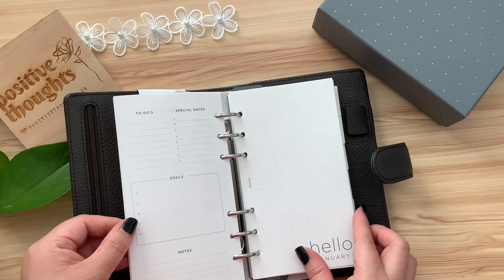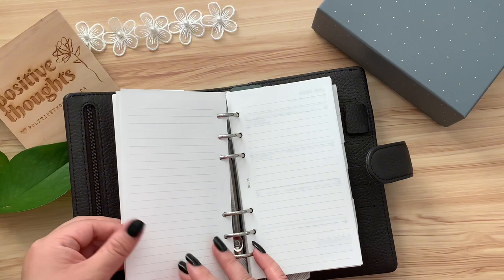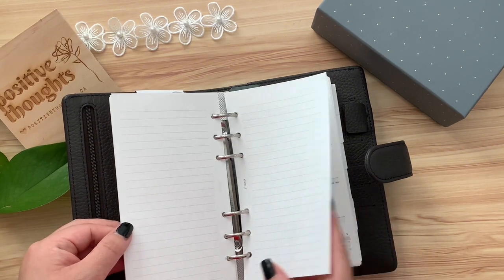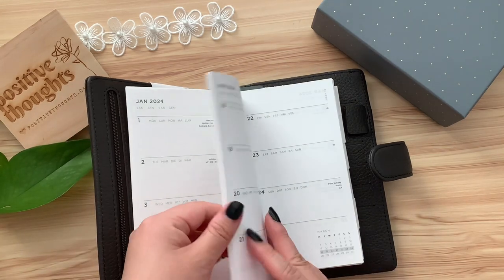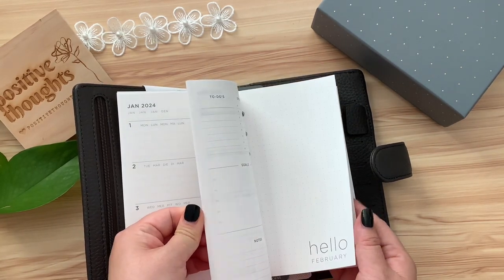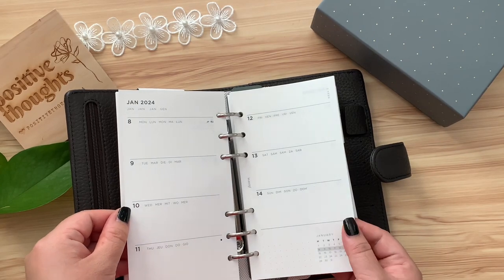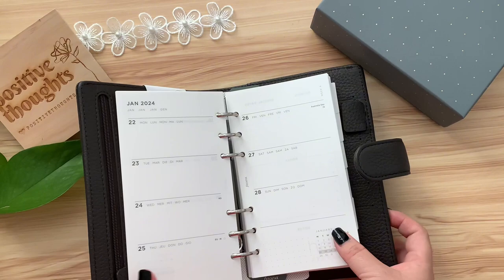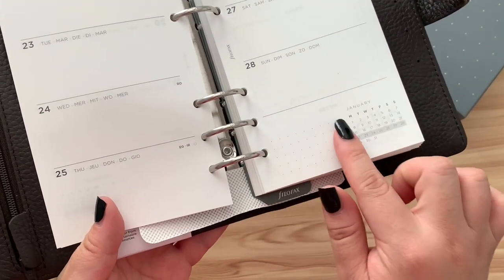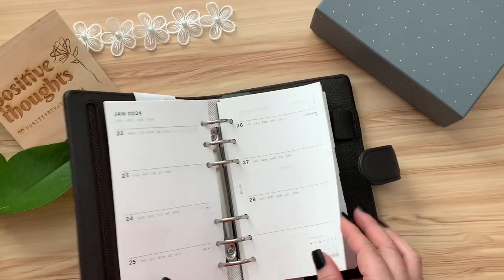The spacious layout provides ample room for me to design a bullet journal monthly cover page, which is what I love to do the most in my regular dot grid bullet journal. Its minimalist aesthetic is not only visually pleasing, but also allows you to focus on what truly matters, making it an ideal choice for those who appreciate a minimalist approach to organization. This diary is a perfect companion for individuals who seek a sleek and uncomplicated way to stay on top of their plans in 2024.